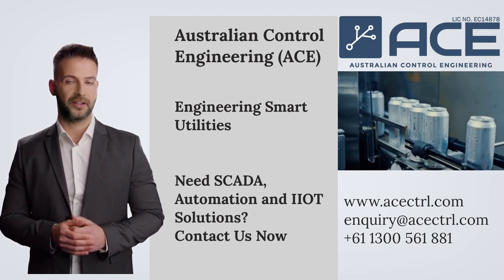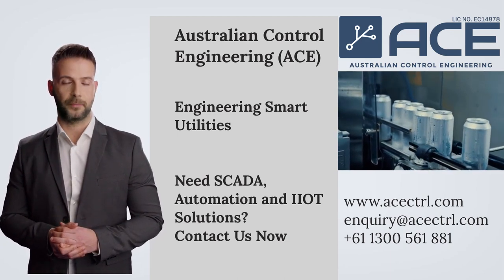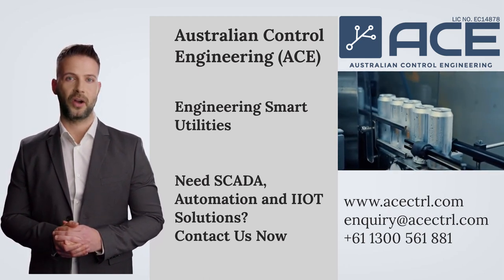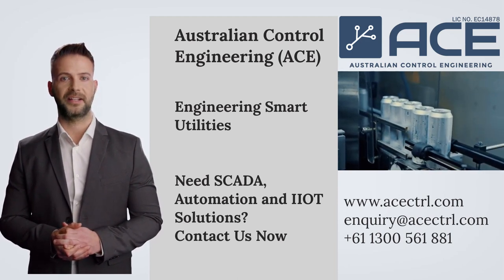If you would like to learn more about our capability and understand how we can help you accelerate your results, please contact us. If you have any specific questions, comment below. If you want to access a written copy of this video, click the link in the description. See you next time.